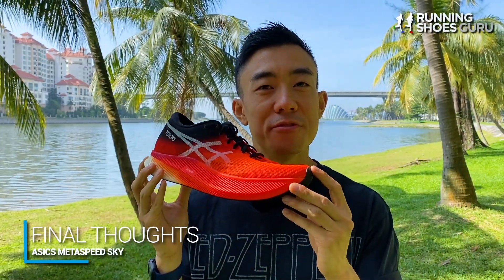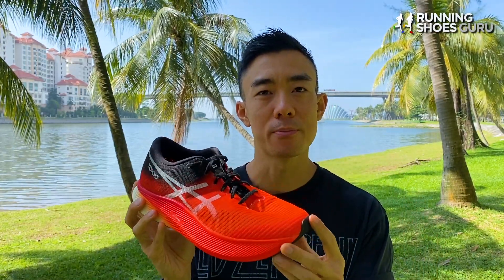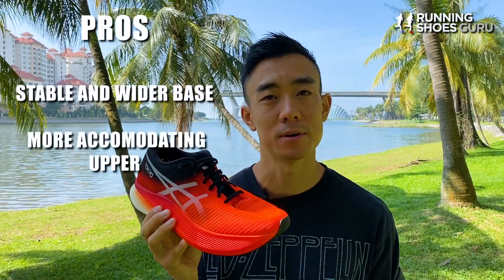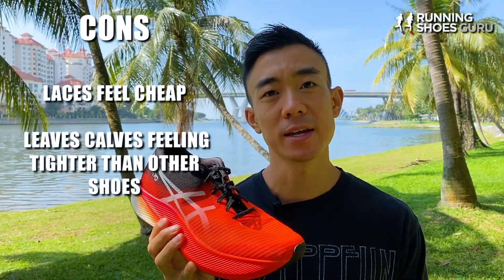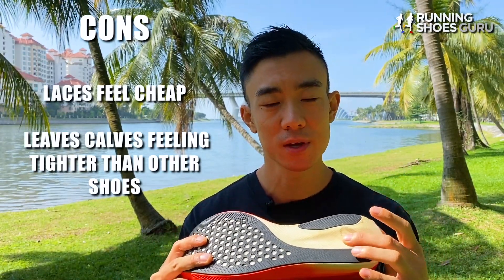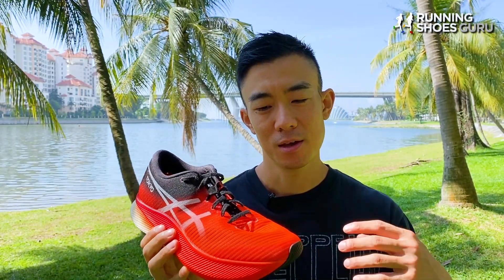The Metaspeed Sky is a very impressive super shoe and it can hold its own against some of the best racing shoes on the market. Once it becomes more widely available, I can see a lot of runners opting for the Metaspeed Sky over the Vaporfly Next% because of its more stable wider base and more accommodating upper. My only criticisms are that the laces feel cheap, the 5mm drop leaves my calves feeling tighter than carbon fiber shoes with an 8–10mm drop, and there's a lot of exposed soft foam on the heel area so durability won't be great. At a whopping $250 the Metaspeed Sky is one of the most expensive racing shoes, but you get your money's worth.